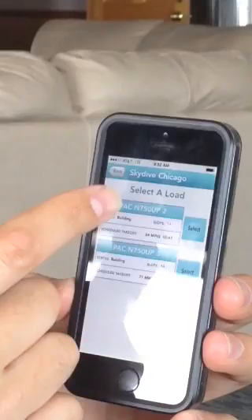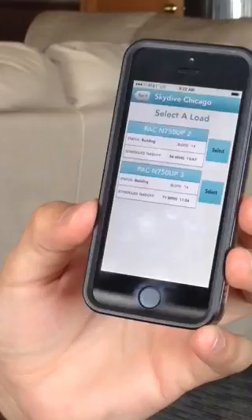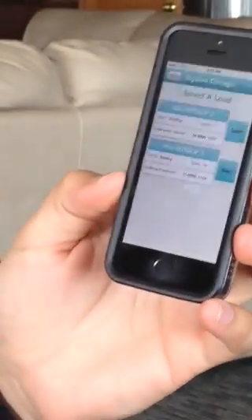Obviously the aircraft tail numbers on the top there uses the pack, but when we get our version all dialed in we'll have our aircraft in there as well. So you can select the loads. You can take yourself off the load, but it's pretty exciting.